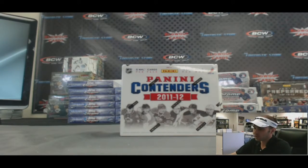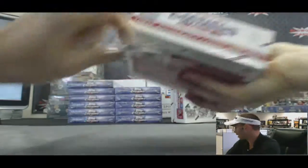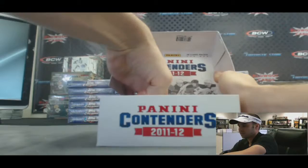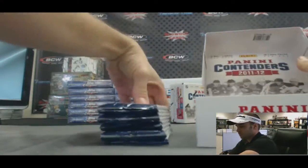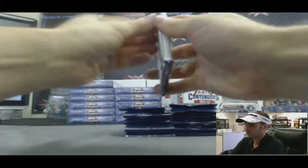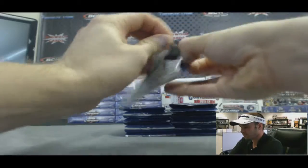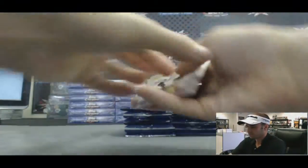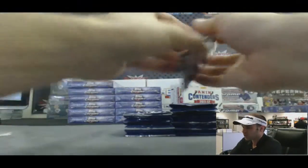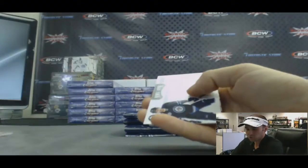Alright guys, we got Chris here. He's going to do a box of 11-12 Panini Contenders Hockey. Good luck brother. Let's see what we got. Nice cheap box break — lots of value in this product. And it's got some decoys in there, which I actually need very much. I am running short on decoys here.